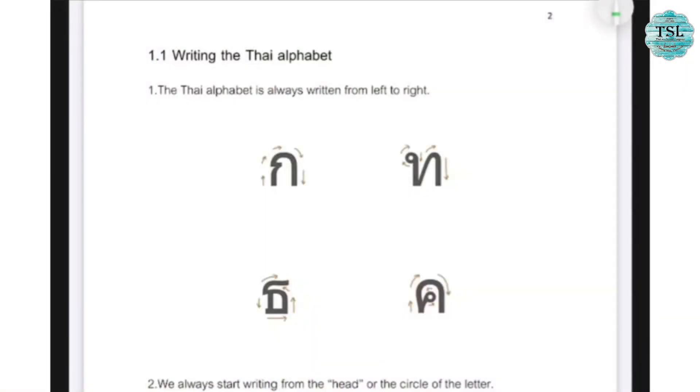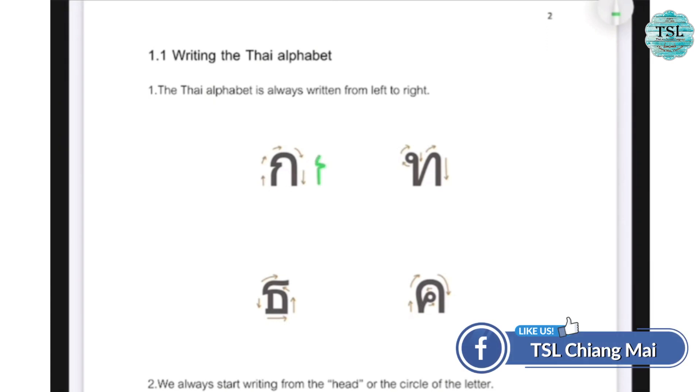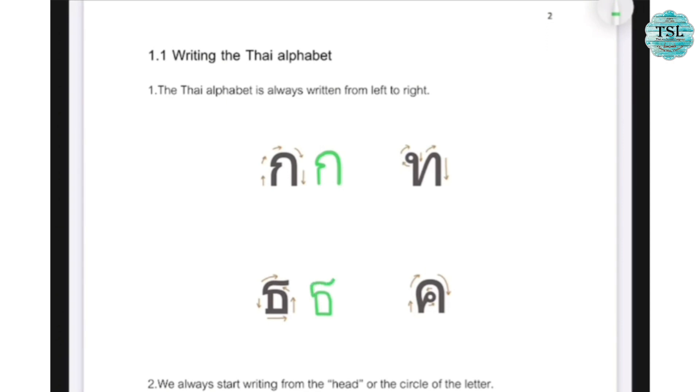I will start teaching you from writing the Thai alphabet. Every time, we will always start from the left to the right. And if there is a circle, we will always start from the circle and then left to the right.